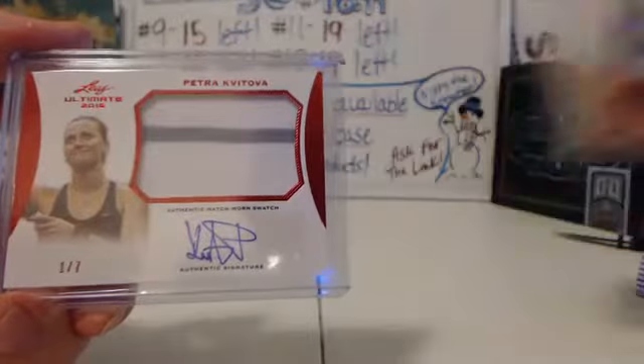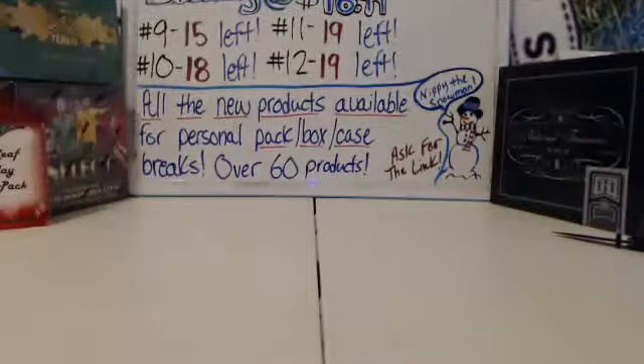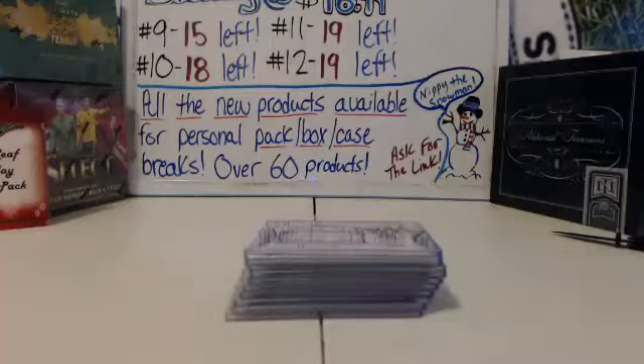This stuff looks really nice. I've got ten boxes left of this, guys. We only got one case — only 180 to 190 total. There you go, Joe R. Thank you, man.